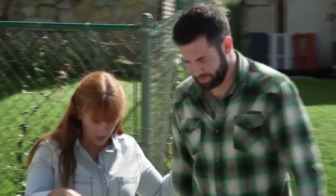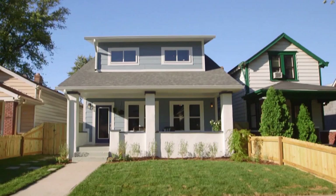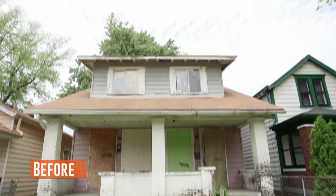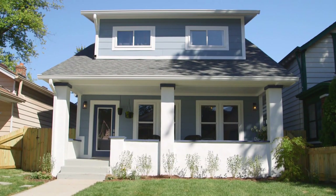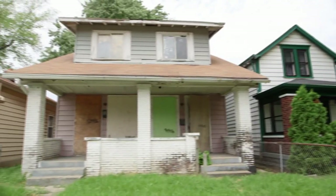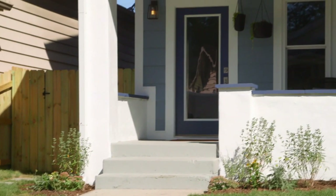We're bringing someone around to see the reveal — keep your head down, now you can look. It's way prettier! What do you think about the color? I love it. You guys have done an awesome job — a nice little front porch. Before, this house was a duplex so there were two sidewalks, two sets of stairs, and two front doors. Now we just have one entrance and it looks like a single-family home. Let's go check out inside.